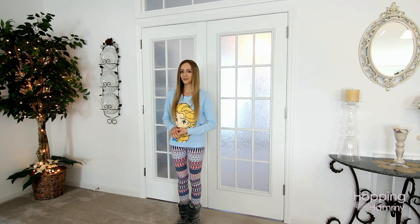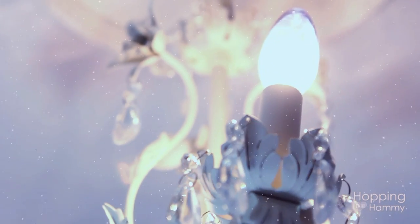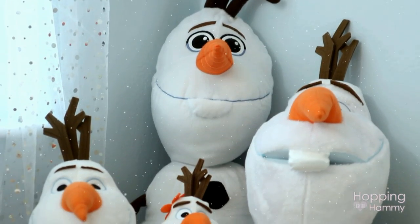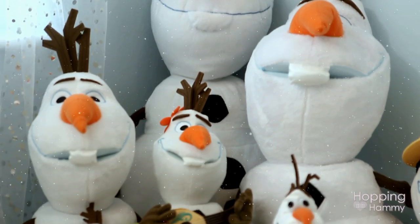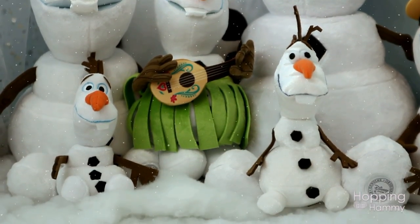Hey guys, it's Hopping Hammy and today's video is going to be a room tour of the frozen room. The inspiration for this room was actually based off of a couple of things.